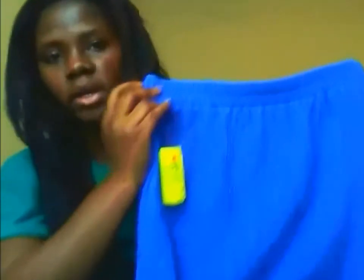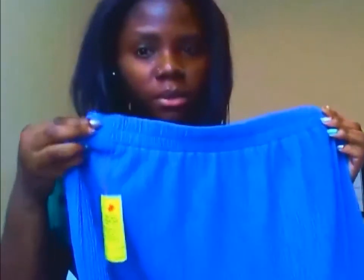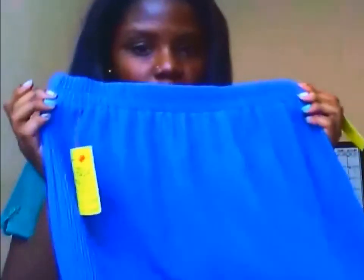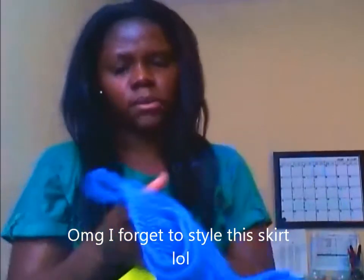I got this skirt and the camera really isn't showing what color it is — it's more like a periwinkle. It's showing up more like a blue but it's more of a purple periwinkle color. It has a split in the back and it was $3.50.